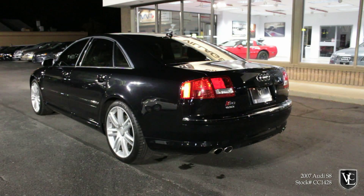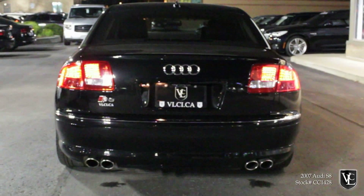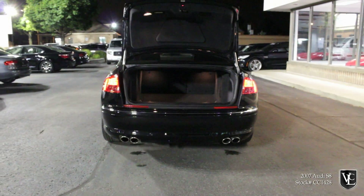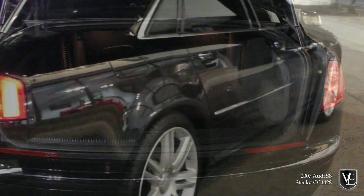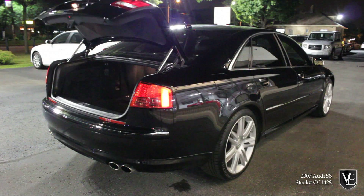Based on the standard wheelbase A8, as opposed to the longer L version, the S8 boasts a V10 engine borrowed from the Lamborghini Gallardo. The V10 sends its power to all four wheels via a six-speed automatic transmission. Audi buffs will also know that this was the same engine used in the C6 generation of the S6. But even though this generation S8 was longer than the S6, it was lighter by some 200 pounds thanks to its virtually all-aluminum construction.